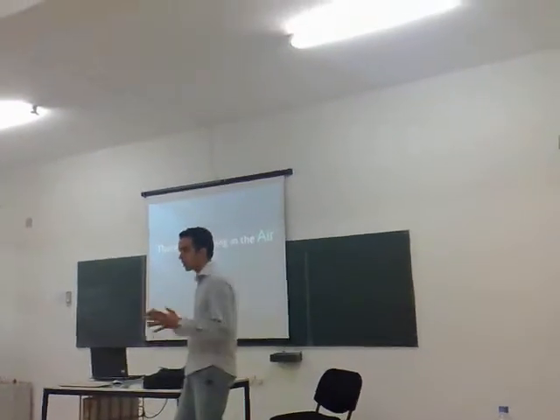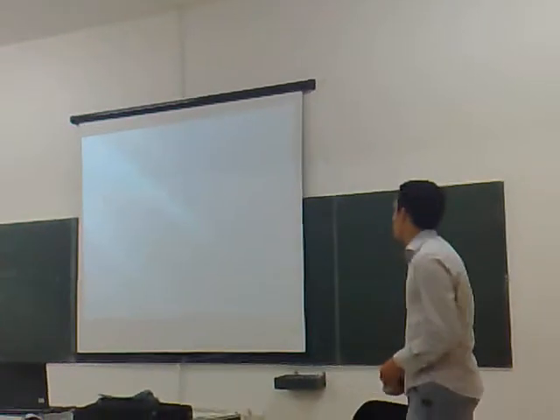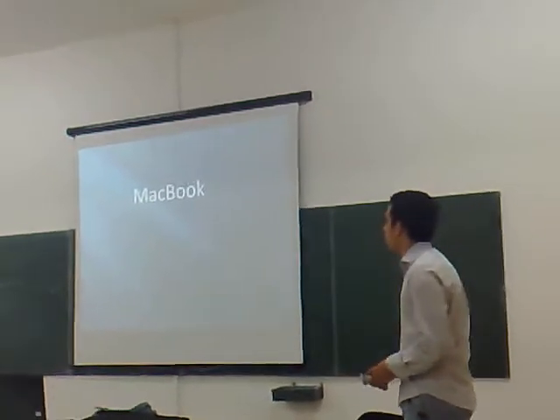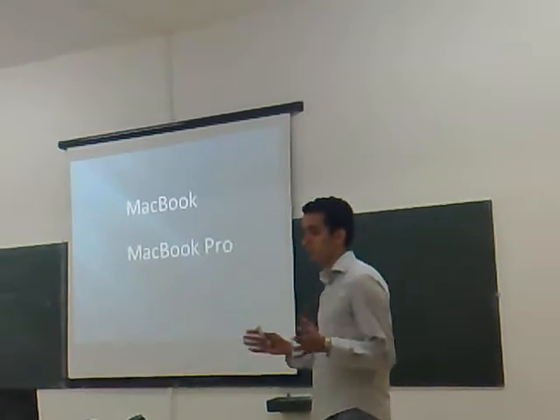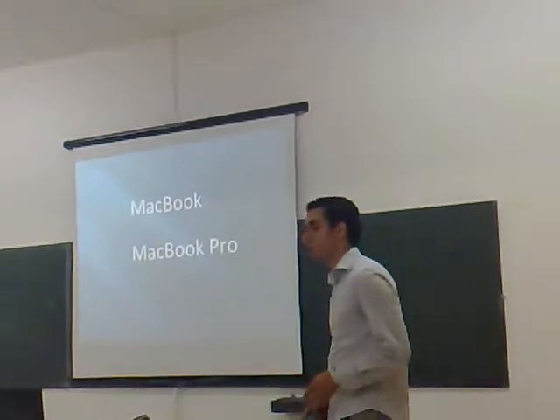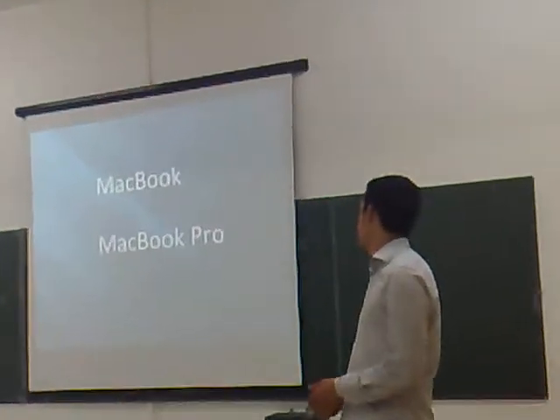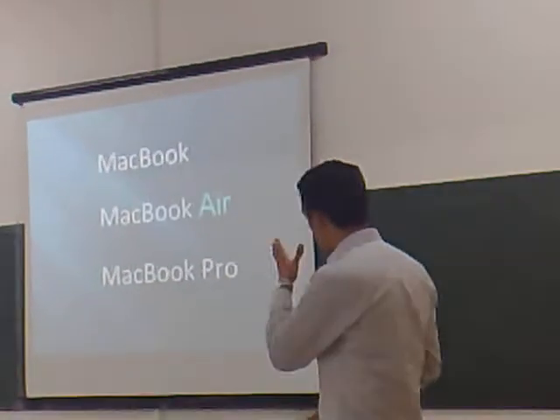Apple made the best notebooks on the market. The MacBook and the MacBook Pro — these are standards in the industry by which competitive products are judged. And today, we are introducing a third kind of notebook. It's called the MacBook Air.